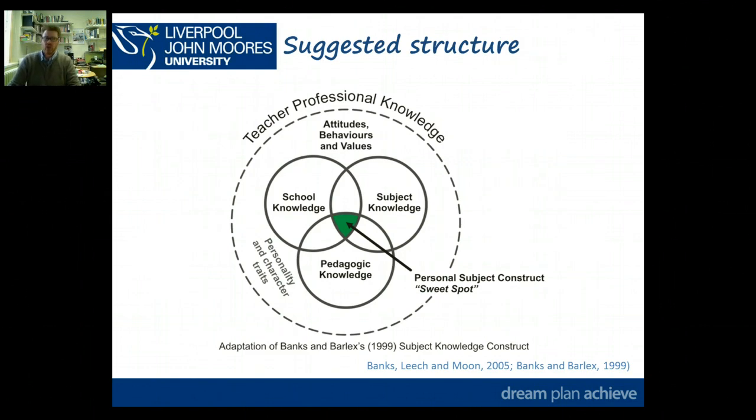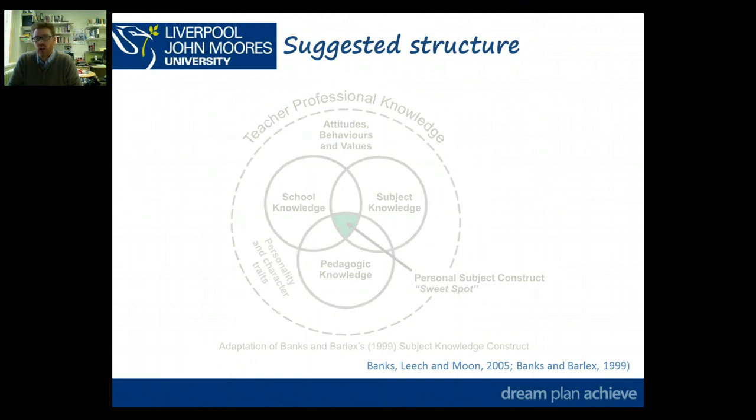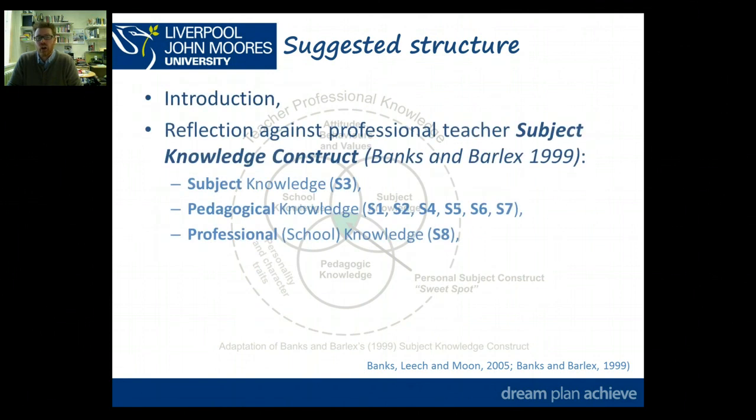I'm going to suggest a structure for this assignment based on the subject knowledge construct I've talked about on a number of occasions, which looks at school knowledge, subject knowledge, and pedagogic knowledge. You're going to set an introduction, reflect on three different instances — one from subject knowledge (standard S3), one regarding pedagogical knowledge (you have quite a lot of choice: S1, S2, S4, S5, S6, or S7), and one professional or school knowledge instance related to S8 — and you're going to have a conclusion, concluding thoughts, references, and appendices.